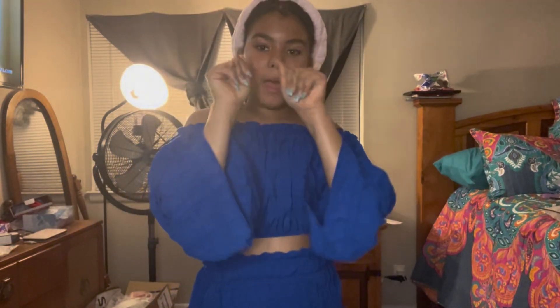Don't forget to like, comment, and subscribe, and turn on post notifications for every time my mommy posts a video. Bye, guys!